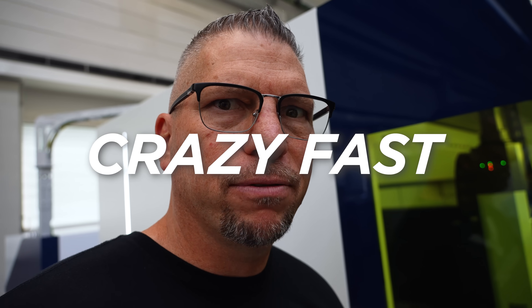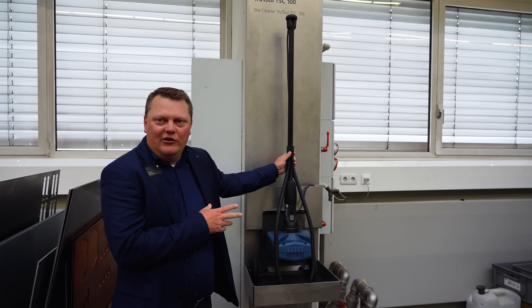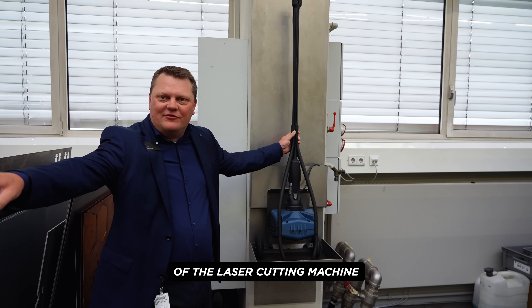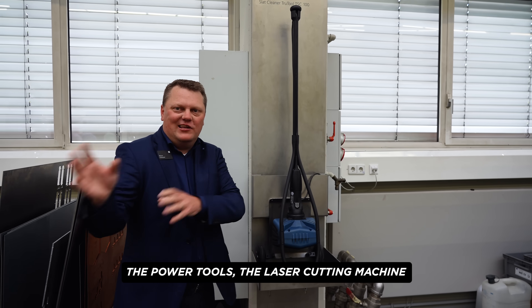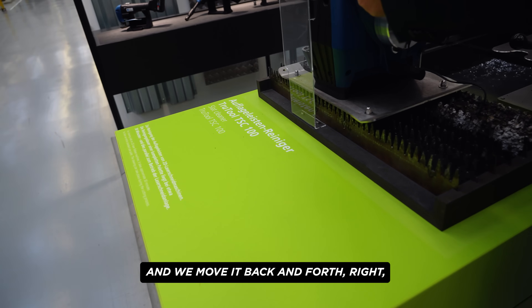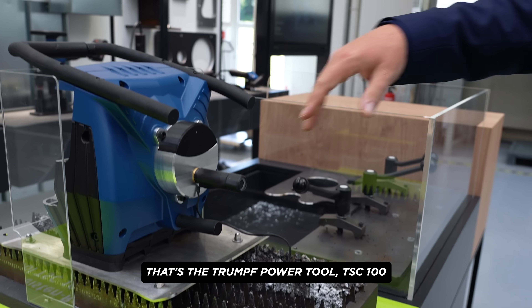Check out this entire part right here — lasered in one minute, made out of low carbon steel. Boom, crazy fast. The facility is absolutely massive, going in every direction imaginable — over 15,000 employees. That's actually a power tool developed to clean the slats of the laser cutting machine, combining power tools and laser cutting technology. It's a head that moves back and forth and takes away the slats. That's the Trumpf power tool TSC 100.